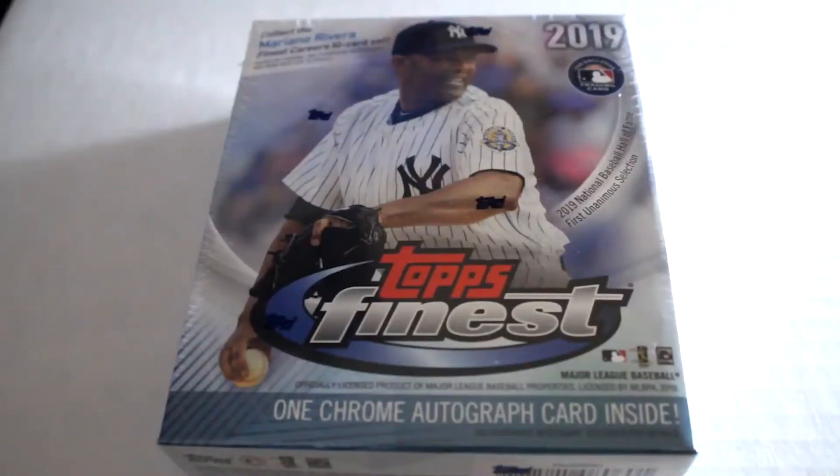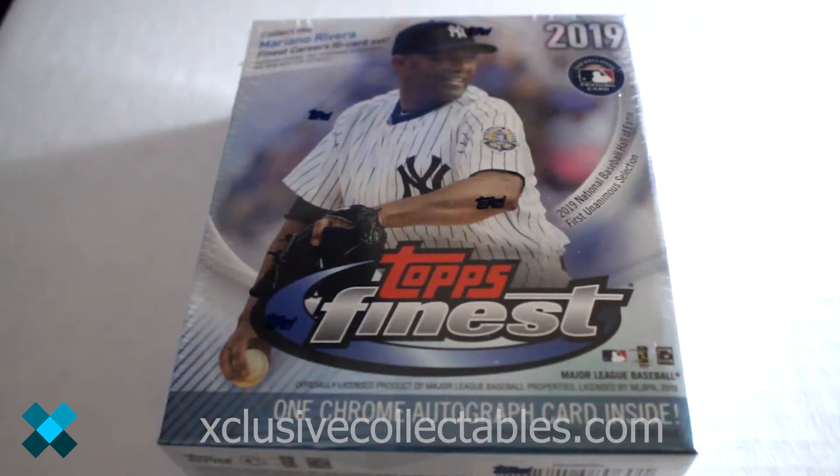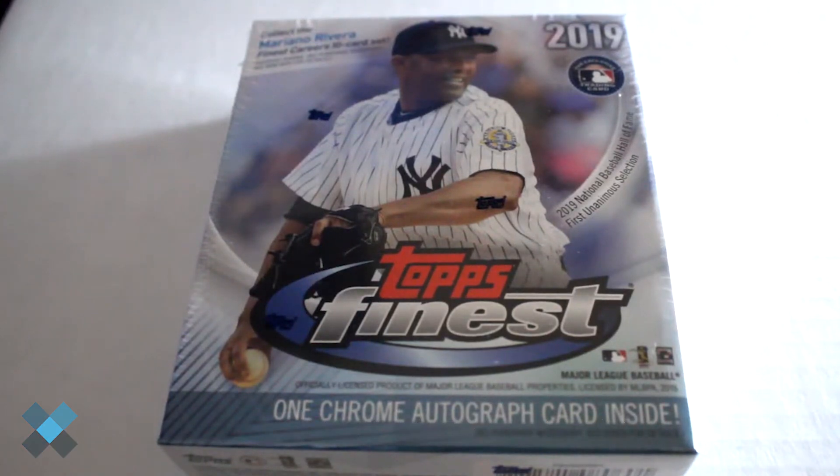Hello again everybody, this is Dave from Box News Exclusive Collectibles, back for another box break. Today we're going to be opening one box — one mini box — of 2019 Topps Finest Baseball cards. There's one guaranteed autograph inside, and at the end of this video we're going to put on a couple extra packs we've opened. Hope you enjoy.